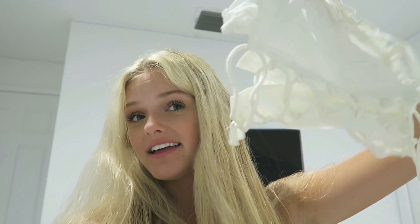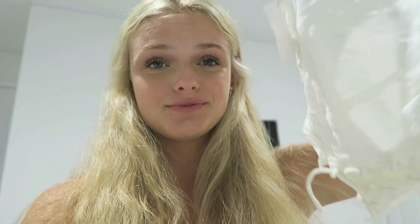I went to go try on the shirt with the tie in the front and it did not fit — the material is just not stretchy so I can't try it on for you guys. I just wanted to let you know it doesn't fit and now I have to go return it.